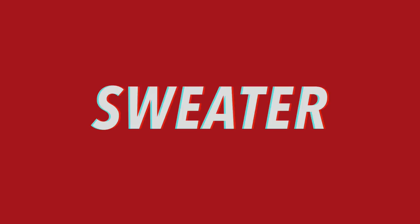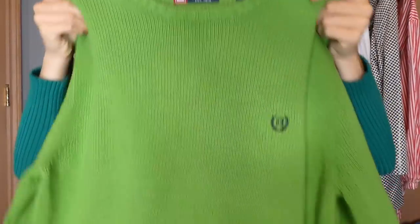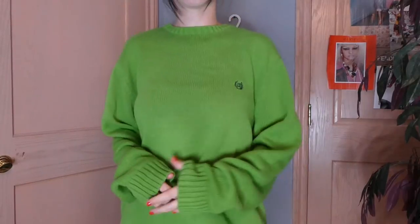Moving on to some sweaters now. It's actually really hard to find cute sweaters right now because everyone is picking up sweaters. But I did come across a few. This one is this bright green Chaps — I feel like this is such a color right now. I'm living for green — if you couldn't tell, I think I've already said that 10 times.